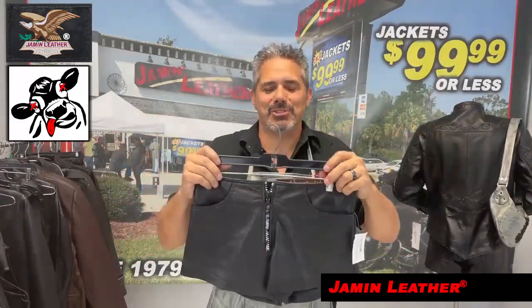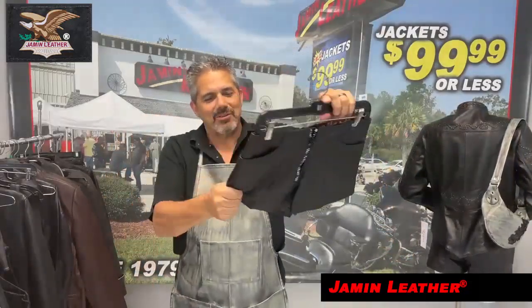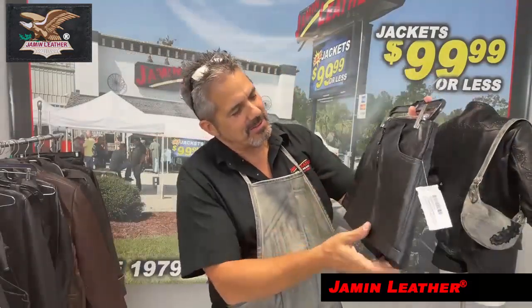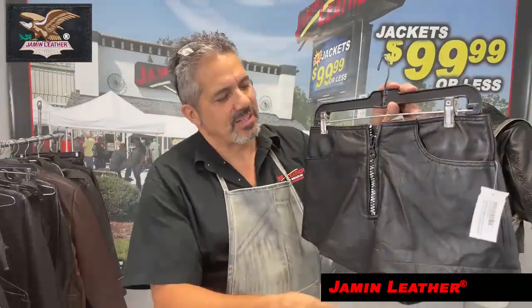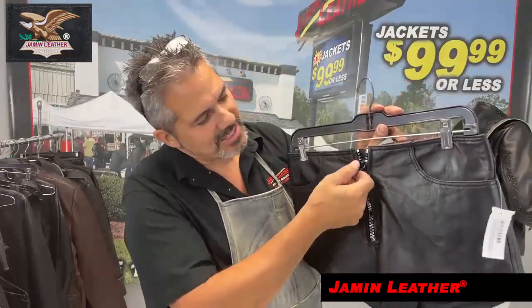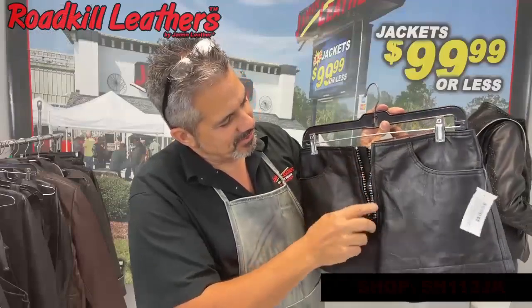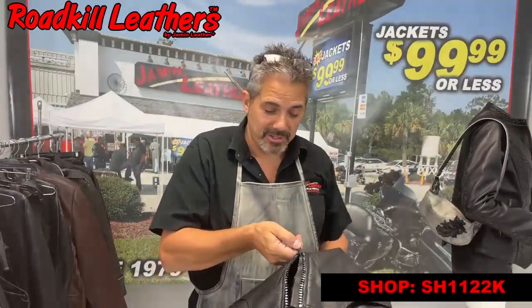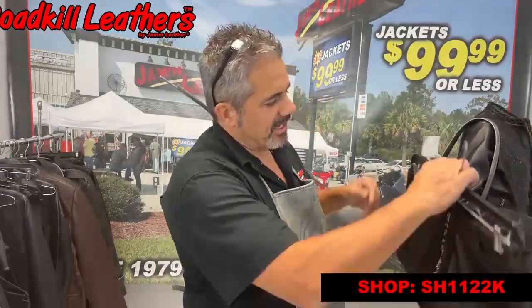Anyway, got a pair of shorts here. Nice leather lambskin — they're lambskin. Lambskin leather shorts for the ladies with a silvery type front zipper. Little sexy front zipper there that'll give a little chrome, a chromey look to your outfit. It's really nice.